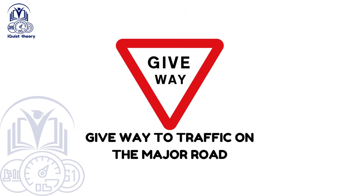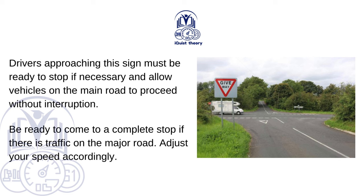Give way to traffic on the major road. Drivers approaching this sign must be ready to stop if necessary and allow vehicles on the main road to proceed without interruption. Be ready to come to a complete stop if there is traffic on the major road. Adjust your speed accordingly.